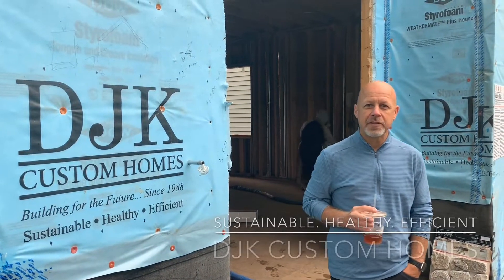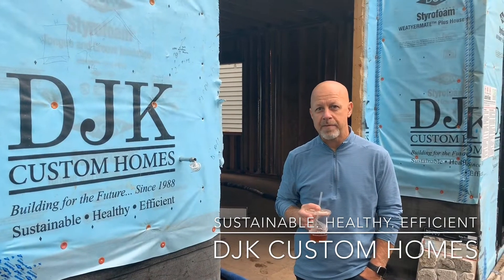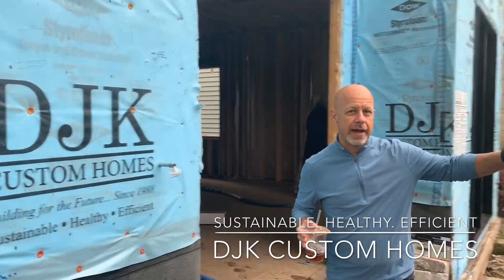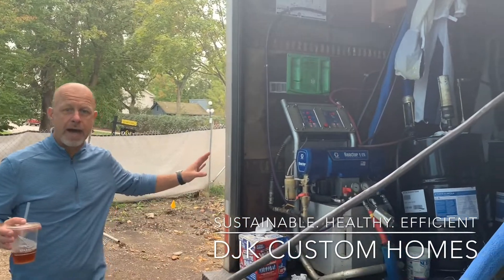Good morning, we're out here at 532 S. Webster, our new DJK home, downtown Bakerville model home that's under construction. Today we're starting here on our insulation process. Over here we've got our spray foam rig. We're doing closed-cell spray foam in all the walls of the house.